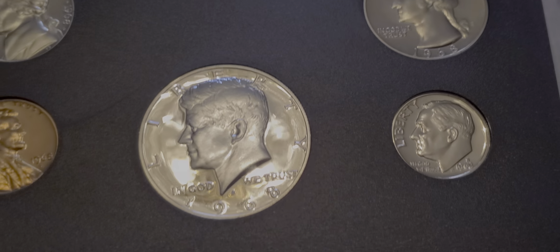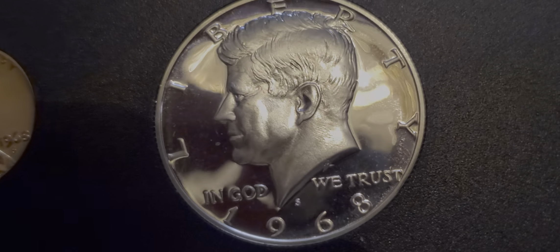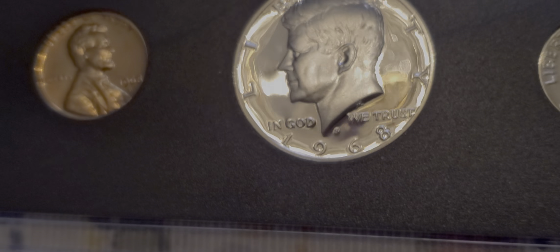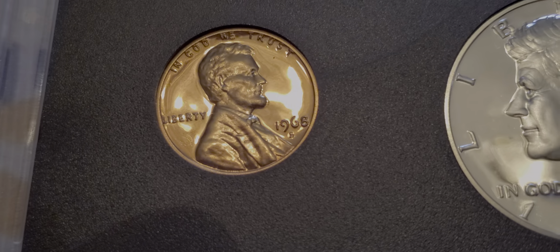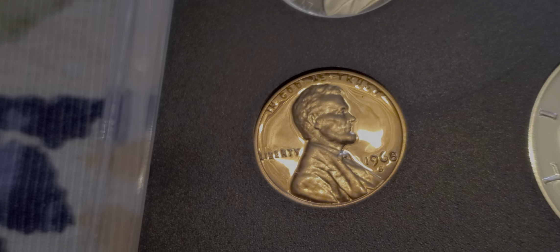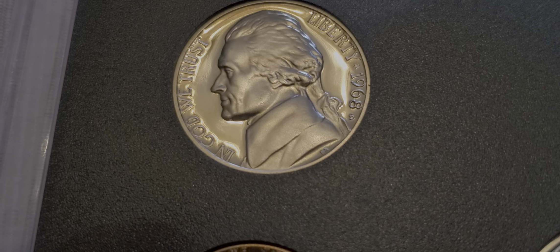I got a '68. And the cameo on this — it's pretty dang nice. It looks like it's got lacquer on that thing, man. Holy smokes. Look at that. Wowzers. They're really nice, guys. Very nice.